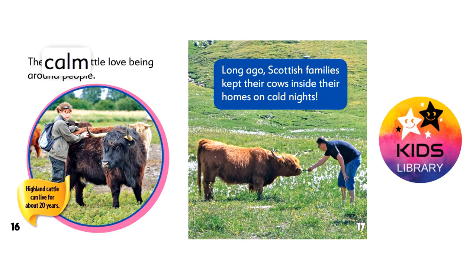These calm cattle love being around people. Highland cattle can live for about 20 years. Long ago, Scottish families kept their cows inside their homes on cold nights.